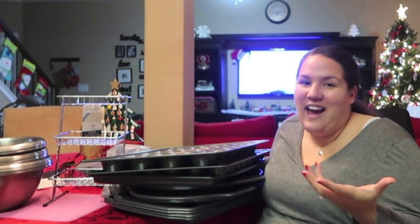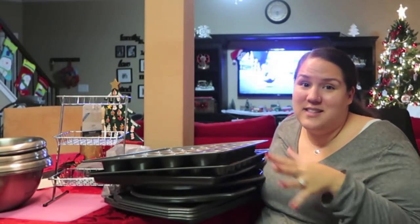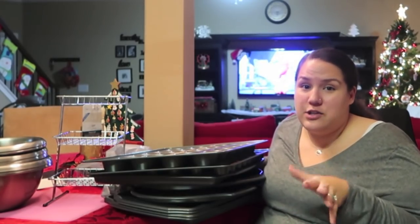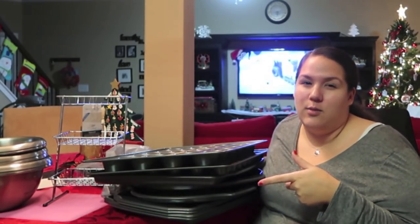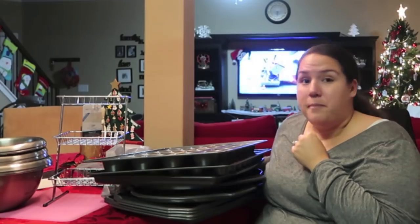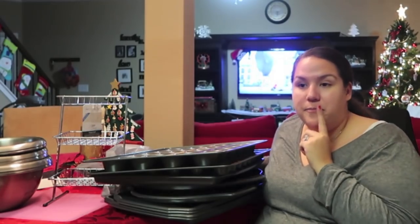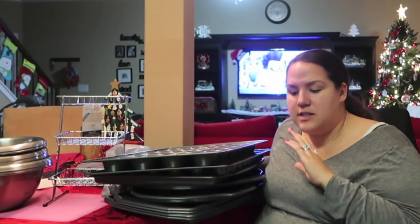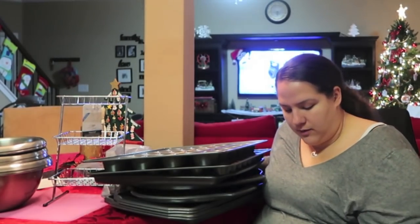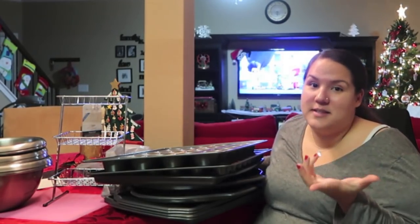So that was the stuff we picked up from Walmart. Kind of boring — most people buy makeup and clothes after Christmas — but when you own your own home, this stuff is super exciting. One thing we still need is a new trash can since ours is busted, but we didn't like the ones at Walmart. One of our most expensive Christmas purchases was a new spiralizer attachment for the KitchenAid — that was exciting as well.